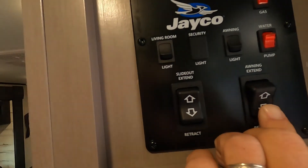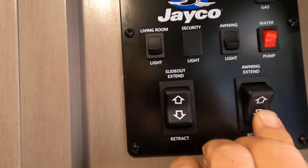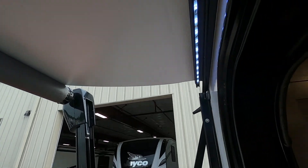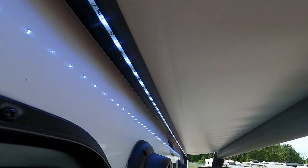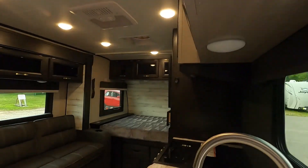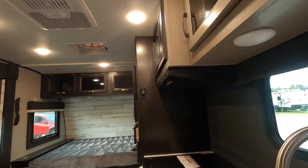We'll run that back in and retract the slide when we leave the campsite. Close up the awning and turn off the awning lights. I do have a lot of one-touch lighting throughout the unit.